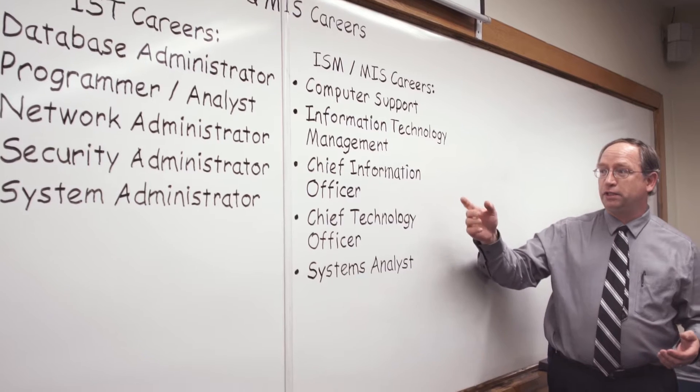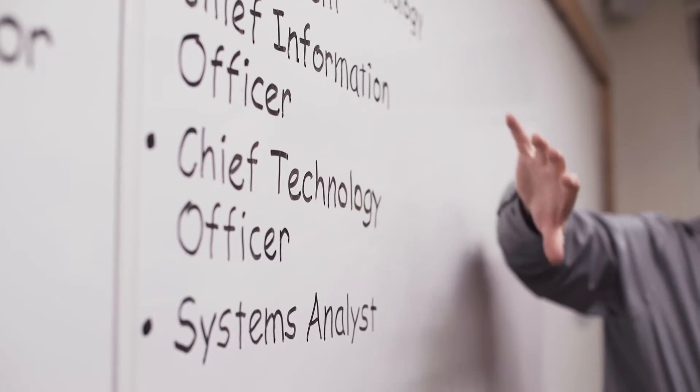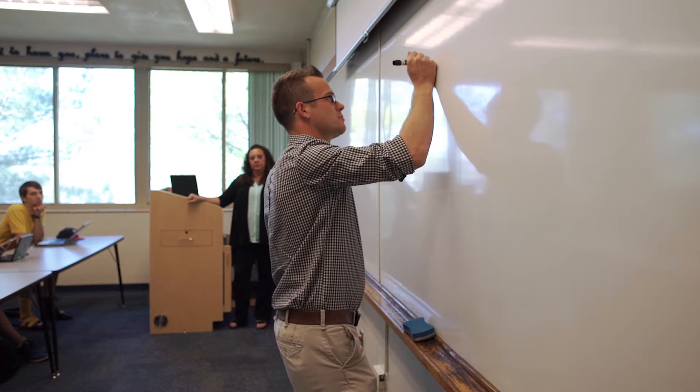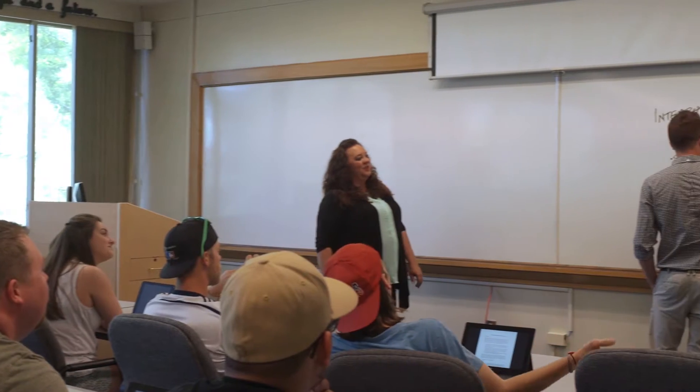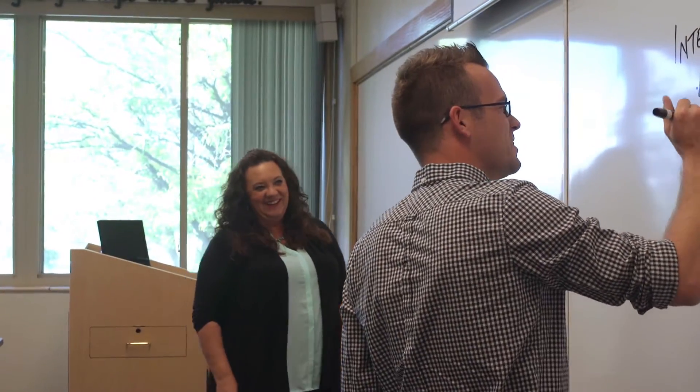We feel that we're able to graduate students that will be well qualified to work in the industry and to go really far. The experience at Lubbock Christian University has been phenomenal. The classes in the IST program are quite small, so you get a lot of one-on-one attention with your professors, and they know you by name — you're not just a number.